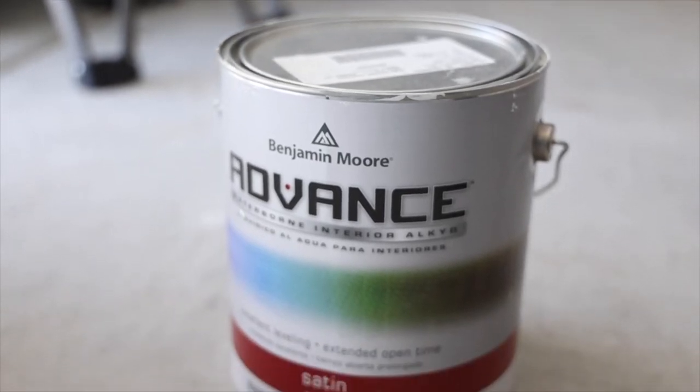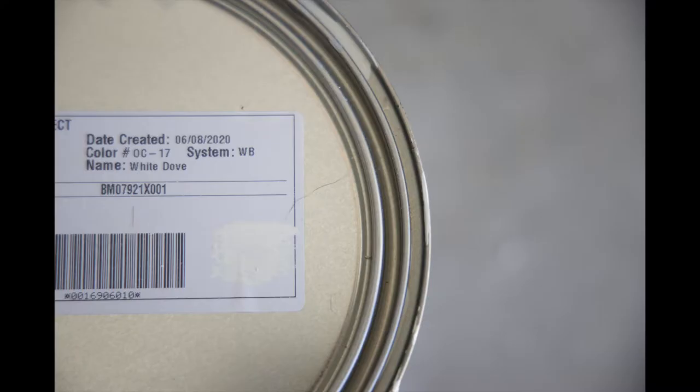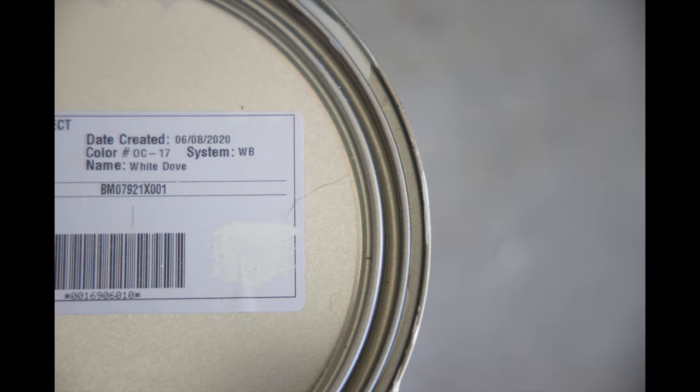The color that we chose is from Benjamin Moore. It's an advanced satin finish called White Dove. You could probably find this color at a nearby store. Along with the white cabinets, we were thinking what would be the best paint color, and we decided to go with a gray.